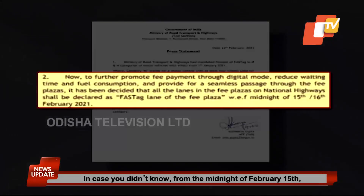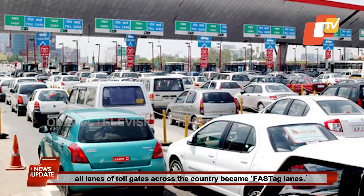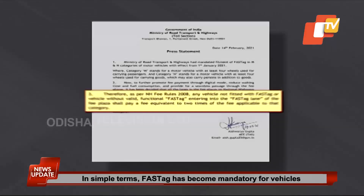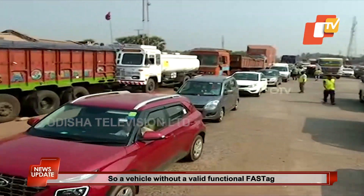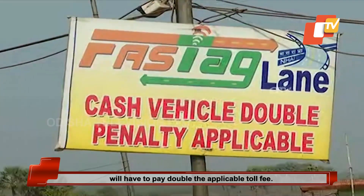In case you didn't know, from the midnight of 15th February, all lanes of toll gates across the country became FASTag lanes. In simple terms, FASTag has become mandatory for vehicles passing through toll plazas on national highways. So vehicles without a valid functional FASTag will have to pay double the applicable toll fee.